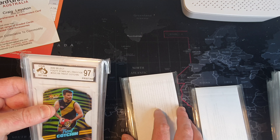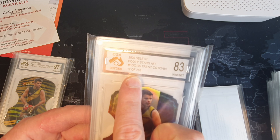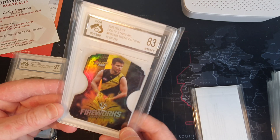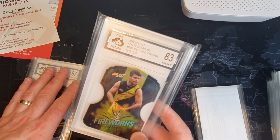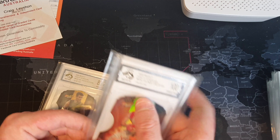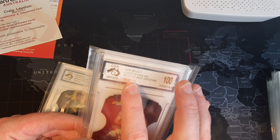There it is - the fireworks one! That's a serial number 12 of 210. If you flip it over it's got the number. Wow, that's really cool. And I think I've got the standard one as well - I'm going to sell them as a package. Oh, the Jade Gresham fireworks as well! The fireworks die cuts are the rarer ones - they're the 210s.